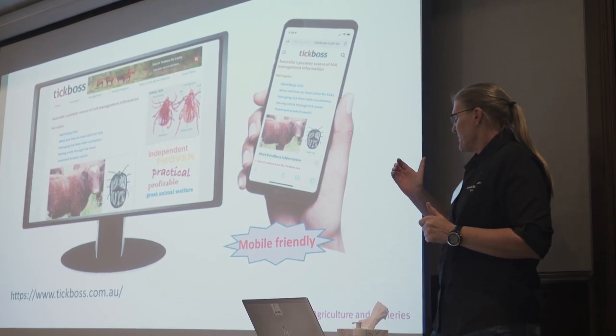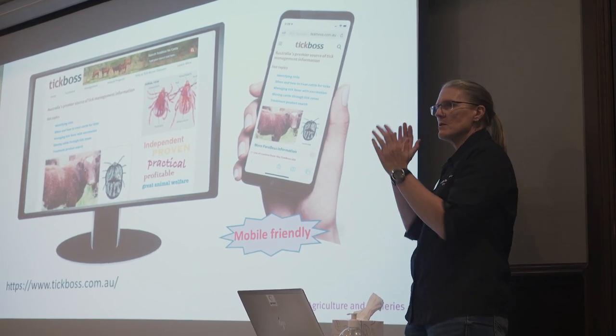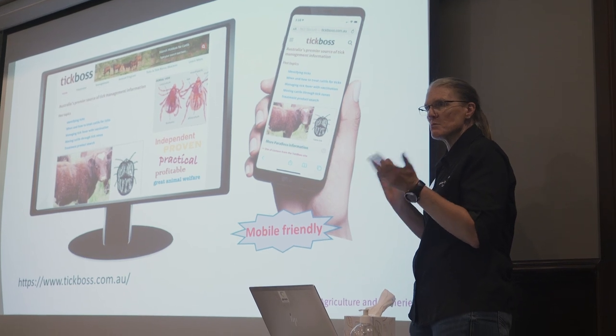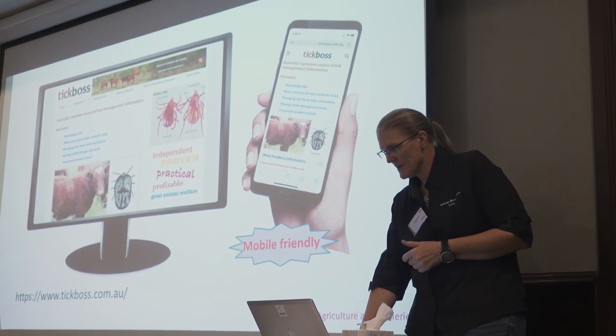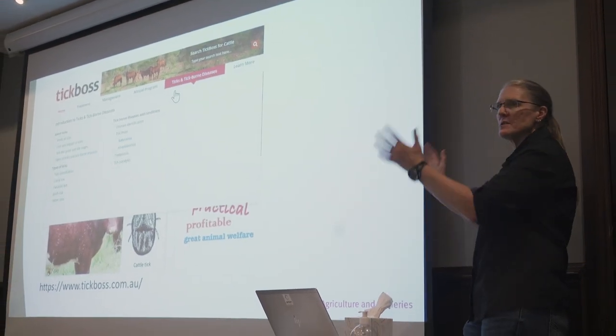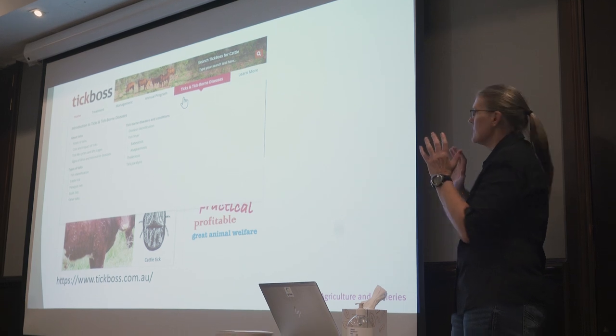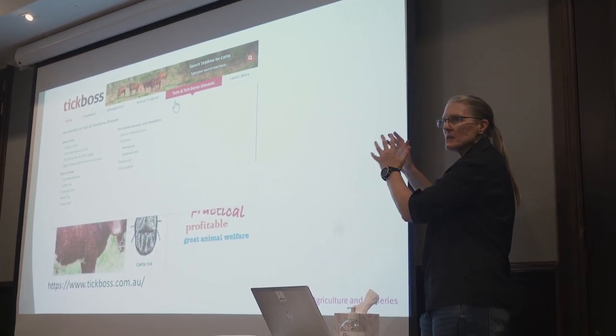The website itself will work on your desktop computer. It also scales to a mobile phone, so it's mobile friendly — which is one of the new additions. If you go into the site, each of the suites is a standalone site. This one is TickBos for cattle. They're all set up in a very similar framework.